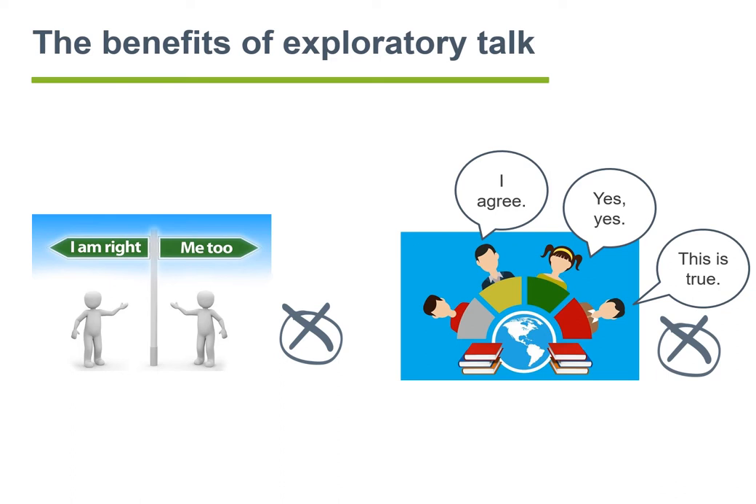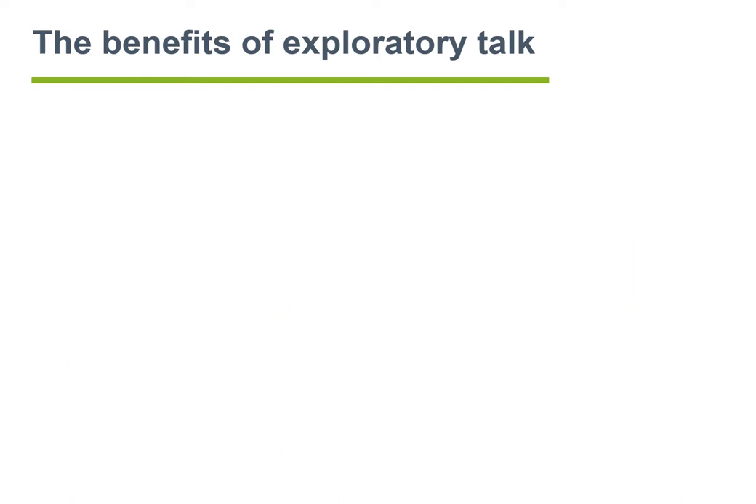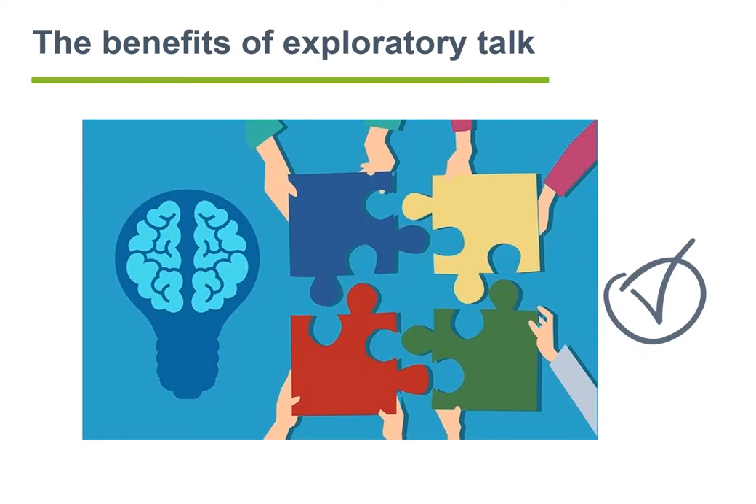Cumulative talk, here on the right, is where the conversation is used to share knowledge, but it is done in an uncritical way — everyone simply accepts what others say. The third type is what collaborative learning promotes: exploratory talk. Everyone listens carefully, people ask questions, ideas may be challenged, and reasons are given for statements. An atmosphere of shared purpose and trust prevails.